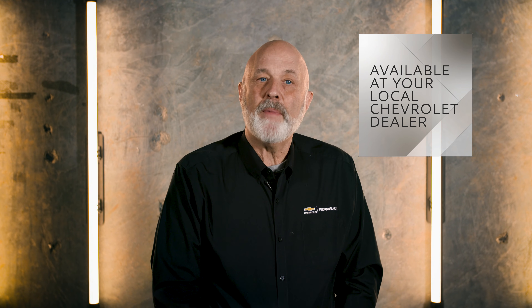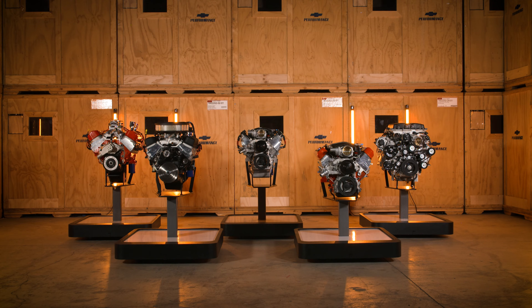You'll be able to find the right Mobil One product for your application at your local Chevrolet dealer as well. The Mobil One team's mantra is Mobil One from Day One, and we're continuing to recommend exactly that, so you can get the most out of your new Chevrolet Performance crate engine.